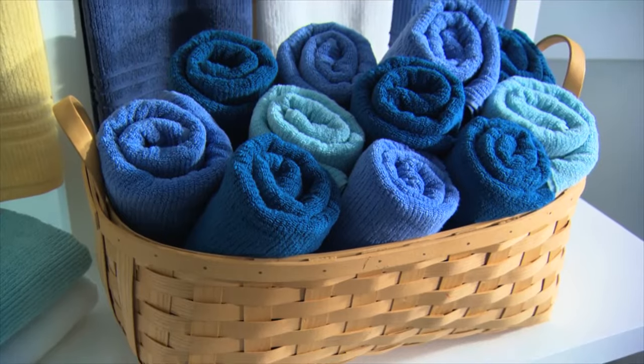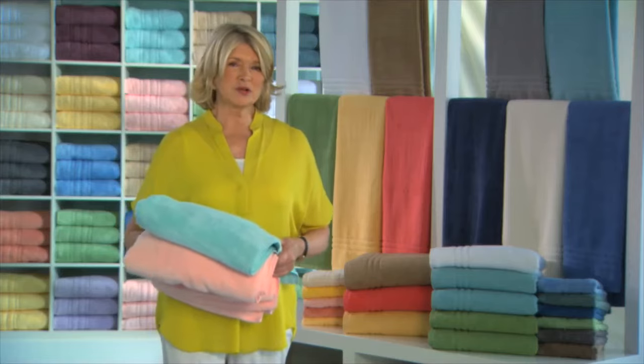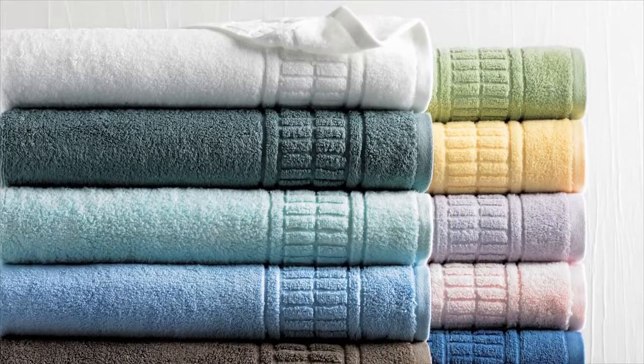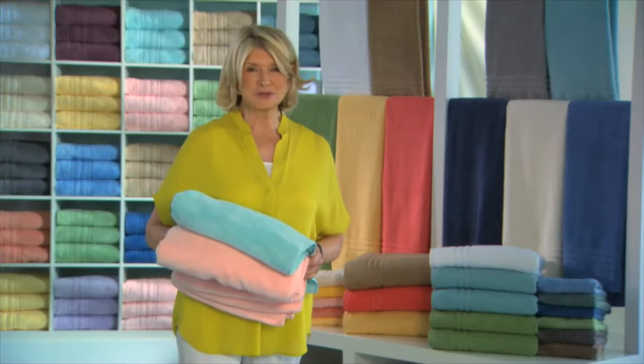Don't be afraid of color in your bathroom. Even if your bathroom is simple and white, adding a pop of color with towels is the easiest way to freshen up your space. So when choosing towels, pick ones that feel good to you and that are beautiful too. Enjoy.